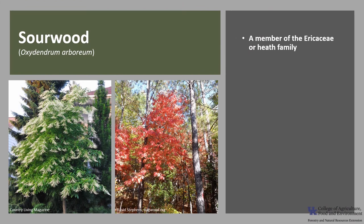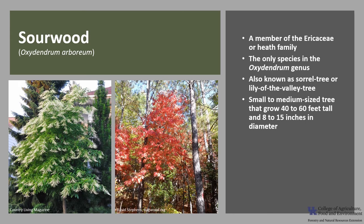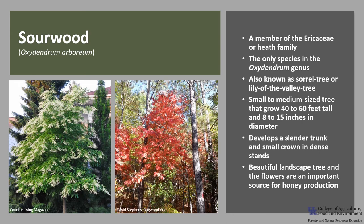Sourwood, Oxydendrum arboreum, is a member of the Ericaceae or Heath family. It is the only species in the Oxydendrum genus, also known as sorrel tree or lily of the valley tree. Sourwood is a small to medium-sized tree that grows 40 to 60 feet tall and about 8 to 15 inches in diameter. It reaches its largest size on the western slopes of the Smoky Mountains. It is a beautiful landscape tree, and the flowers are an important source for honey production.